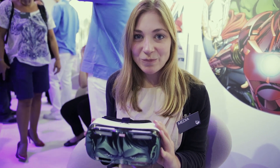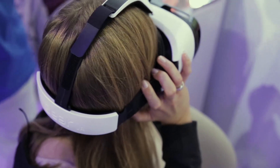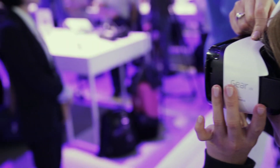This is the Samsung Gear VR. I think it's the most exciting thing that Samsung have announced today at IFA. Basically you put your Samsung Galaxy Note 4 in there, your smartphone, then you put on the headset and you're immediately in a virtual world.